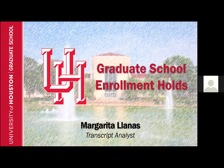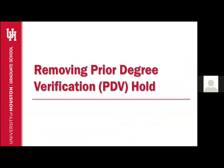Welcome and thank you for clicking on this video. My name is Margarita Yanez and I am a transcript analyst with the Graduate School Admissions Office. In this presentation I will be covering how to remove two of the most common holds that may be preventing you from enrolling if this is your first semester with the Graduate School. The first hold I will address is the Prior Degree Verification, or PDV hold.